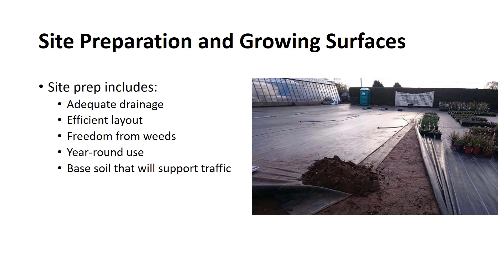Site preparation should include provisions for adequate drainage, an efficient layout, freedom from weeds, year-round use, and a base soil that will support traffic. A good site for growing nursery crops in containers should be well-drained in order to carry off large amounts of water in a short time during rainstorms or from overhead irrigation. Careful site planning can reduce costs. It should include an efficient layout of growing areas and roadways for efficient use of machinery. The base or growing surface should be relatively inexpensive to install and maintain, and the site should be free from weeds and should permit working year-round.